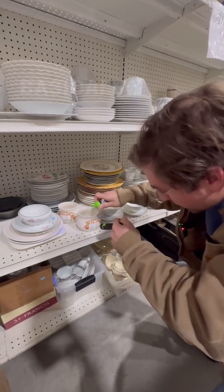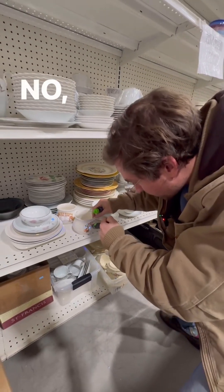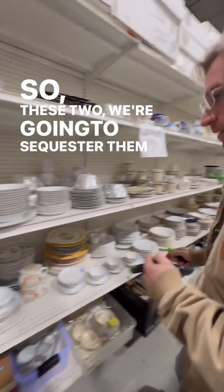Oh yeah, that's got it. Not over there, but it's over here. What's the deal with that? It just takes a little while. So these two, we're going to sequester them for later.